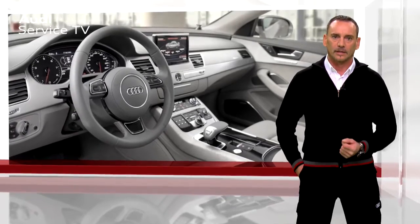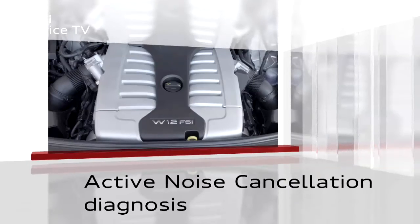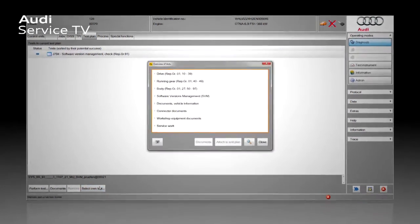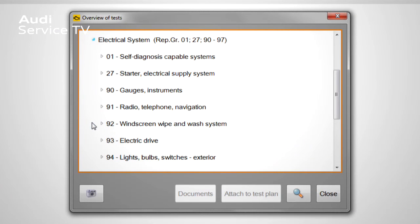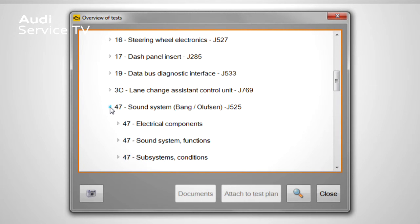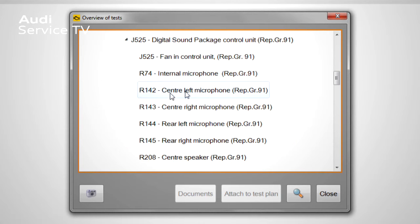If a customer complains about a change in engine acoustics, the active noise cancellation system should be tested. To test the components in the active noise cancellation system, select the Body menu item, then Electrical System, Self-Diagnosis Capable Systems, address word 47, Sound System Bang & Olufsen. Here, under Electrical Components, you will find the control unit J525. You can then select the microphones for testing, and faulty components are displayed here.